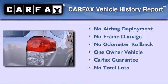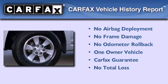This SUV has had only one owner, and it qualifies for the Carfax buy-back guarantee.